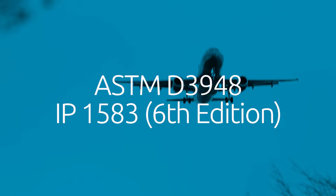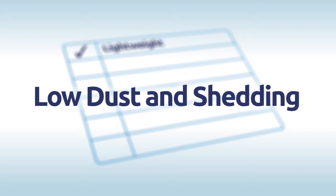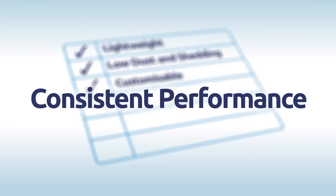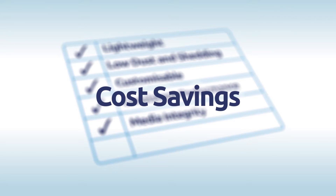SAF based filtration fabrics are lightweight, soft and flexible, provide low dust and shedding performance, can be customised to suit requirements — for example grams per square metre and absorbency rates — offer high levels of consistent performance and media integrity, and deliver cost savings over traditional cellulosic based absorption media.